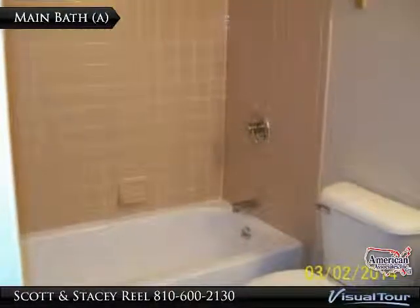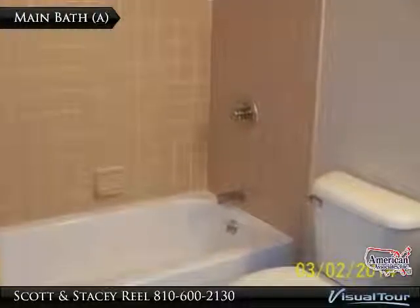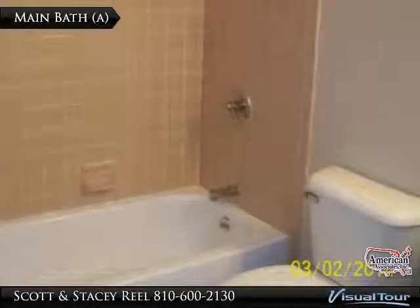The main bath is conveniently located near the second and third bedrooms. It has a tiled tub and shower surround, and new vinyl flooring.